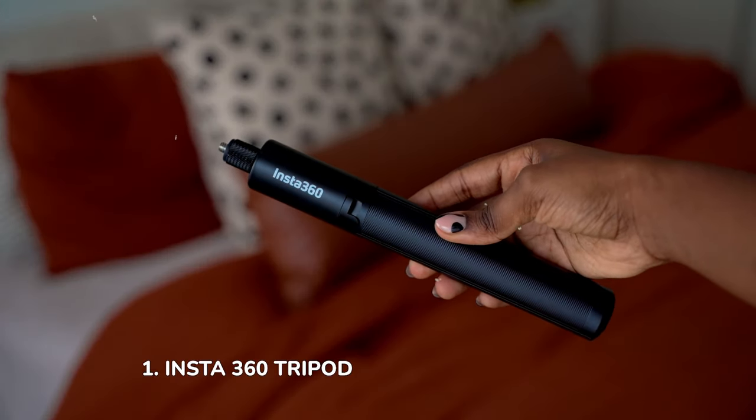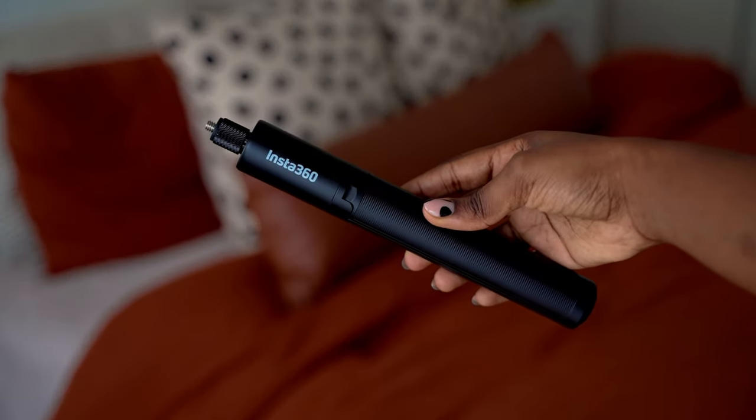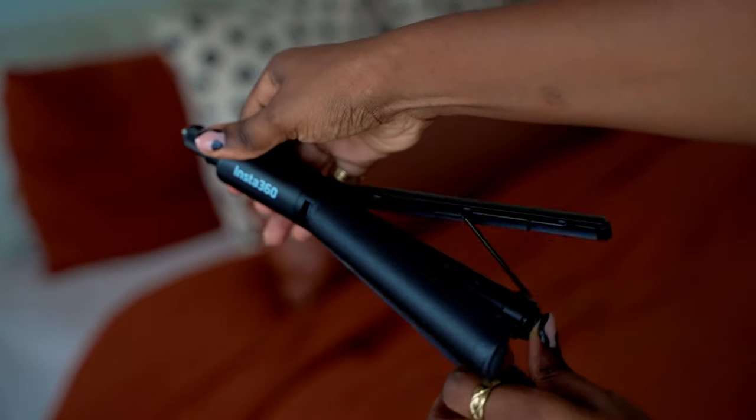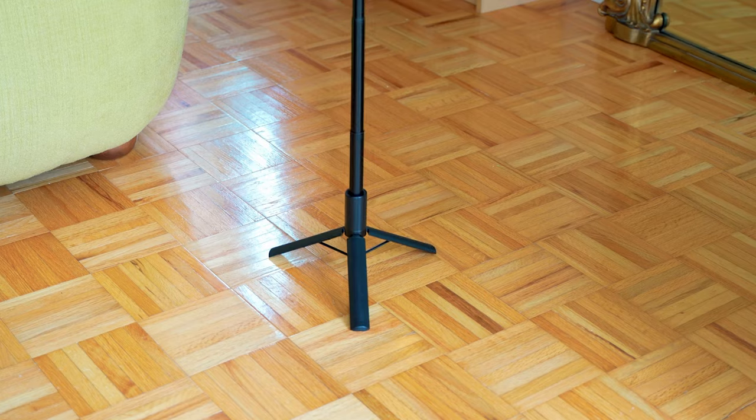First up, the Insta360 tripod. This has been the most convenient tripod I have ever owned for iPhones or even any small camera that you have — it could be a GoPro, it could be the DJI Osmo, things like that. This tripod has proven itself in a number of ways. The first thing I love about it is how quick it is to set up. All you have to do is press this button at the bottom and then pull out fully to whatever height you need it to be, and then you just set it down.